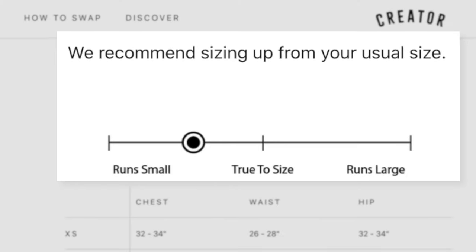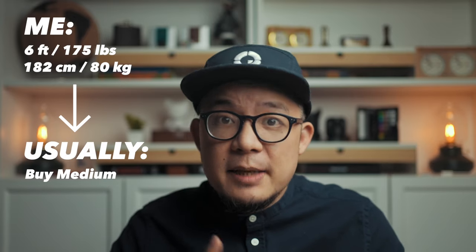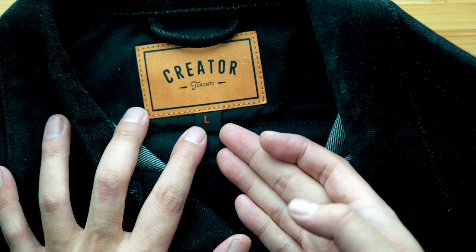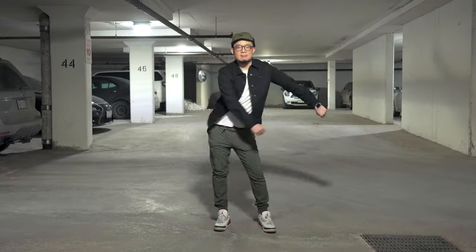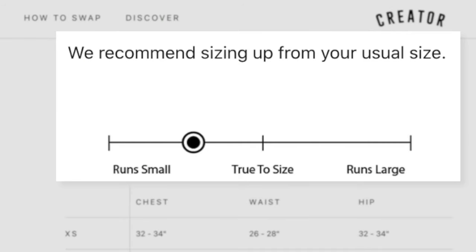One note on fit: on Creator's own website, they recommend sizing up because their jackets do run a bit small. I stand at exactly six feet tall and hover around 175 pounds, and typically wear a medium. This large size is awesome in terms of the fit I'm after — it gives my arms perfect range of motion and makes layering with a hoodie great as well. My recommendation mirrors theirs: whatever size you typically get, go one size up.